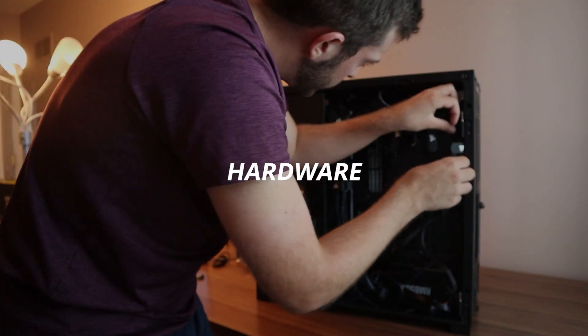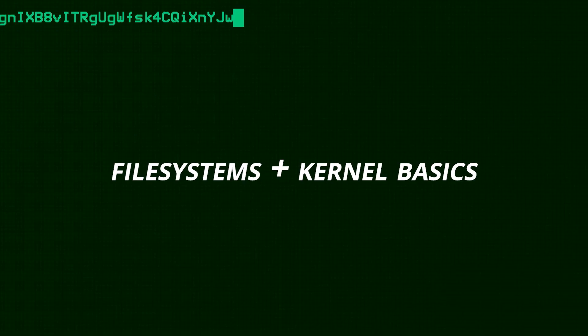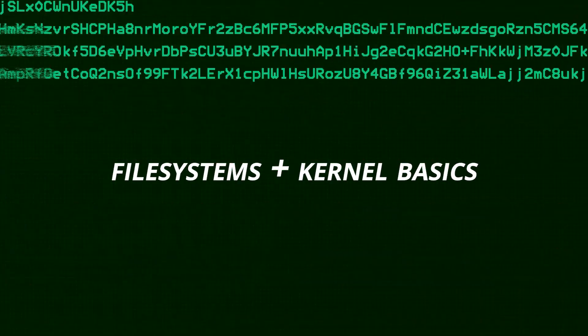So what do the IT fundamentals mean? Well, it can mean a lot of things. In my opinion, I recommend looking into learning the basics of computer hardware, networking, the TCP/IP stack, the OSI model, and file system memory management, as well as the basics of the Windows and Linux kernel.